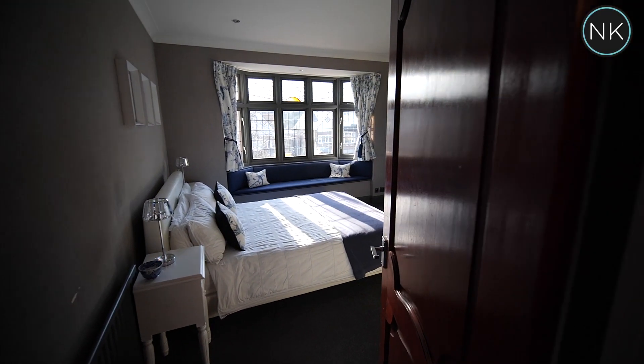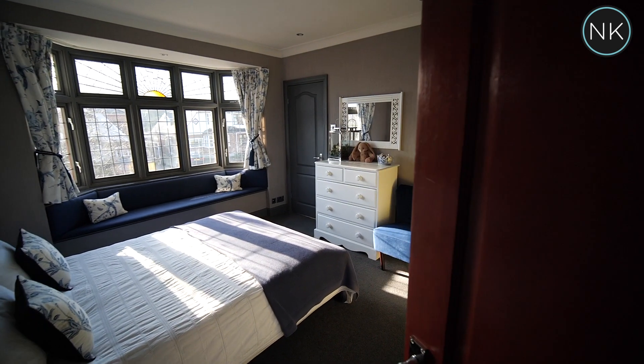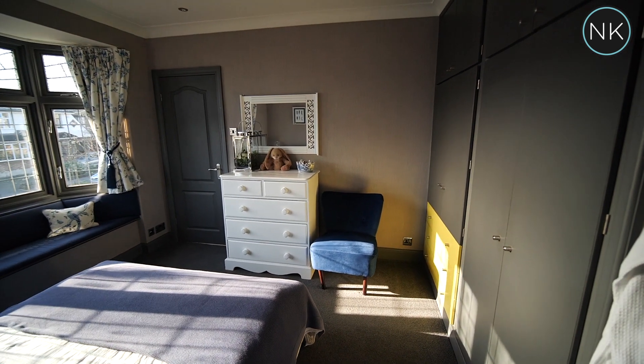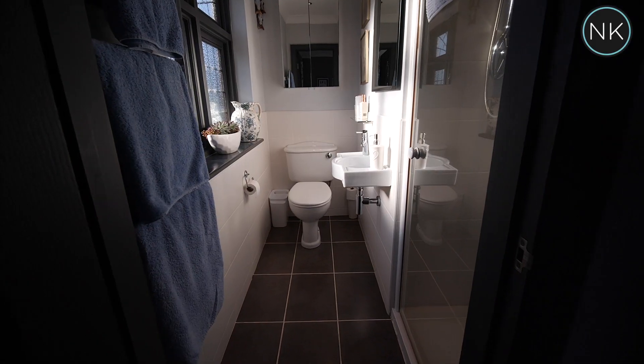Bedroom number two is found at the front of the property and again that hotel theme continues. Look at that lovely window seat with great views out of the front, fitted wardrobes, and a super en suite shower room as well.